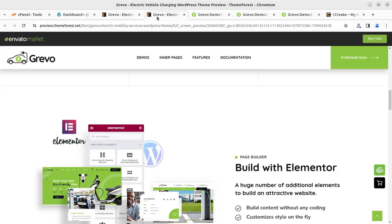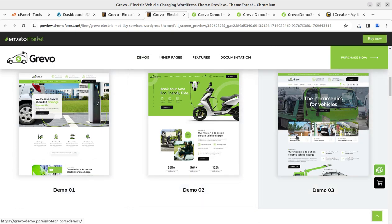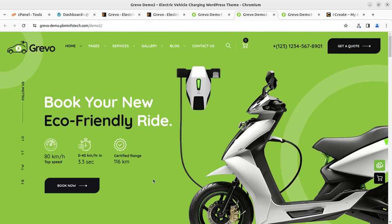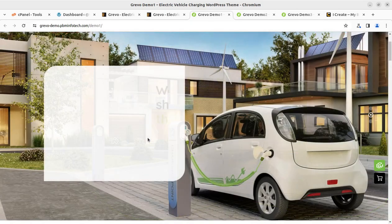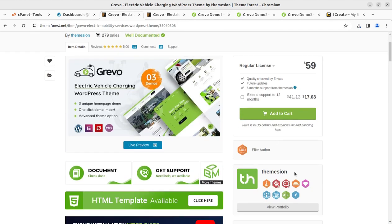The theme we are going to use is called Grivo — it is a dedicated WordPress theme for electric vehicles, charging stations, and electric vehicle renting solutions. It is a theme for electric car and bike charging along with rental services. It brings three pre-made demo websites, all of which are amazing. The green color scheme indicates green energy, making it an eco-friendly charging station solution website.